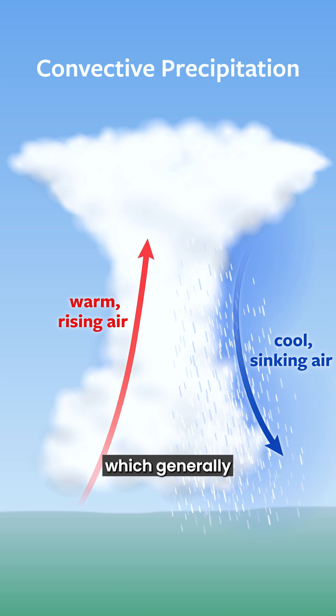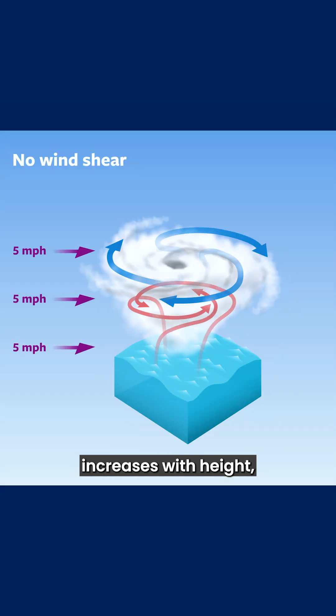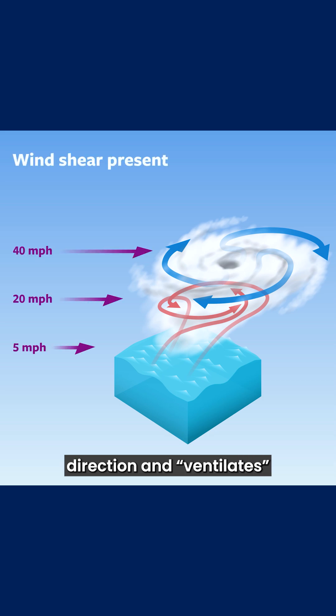Unlike thunderstorms over land, which generally appreciate wind shear because it separates the updraft and downdraft of the storm, allowing it to survive longer, hurricanes absolutely hate being disrupted by wind shear. This is because if the wind surrounding the hurricane increases with height, it tends to tilt the vertical structure of a hurricane in the downshear direction and ventilates its vortex, bringing in dry air and generally disrupting the heat energy that it's building up from the warm ocean to sustain itself.